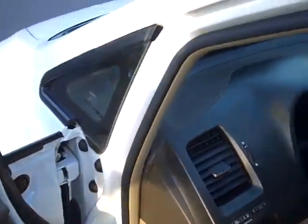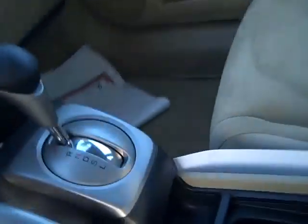Check it out — power windows, power locks, power mirrors. Look at that folks, look at how clean this is. This is a beautiful car.